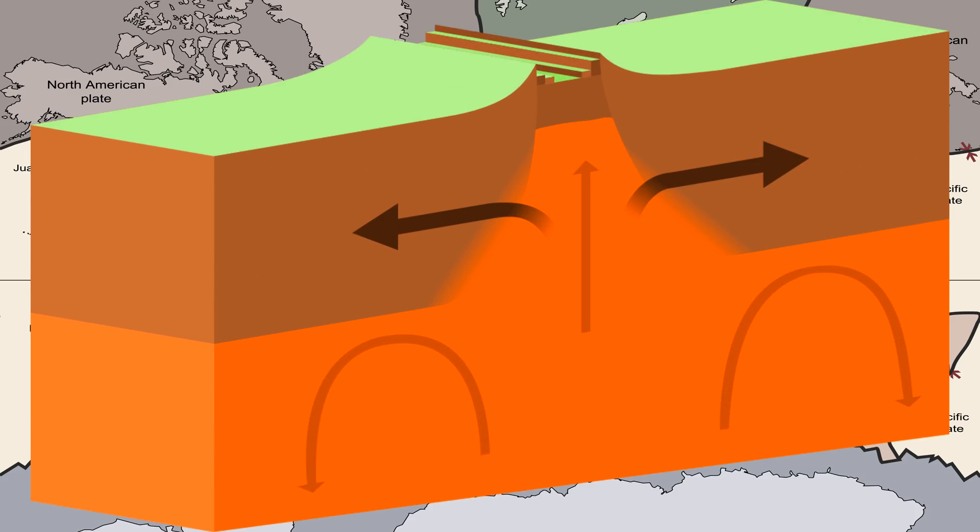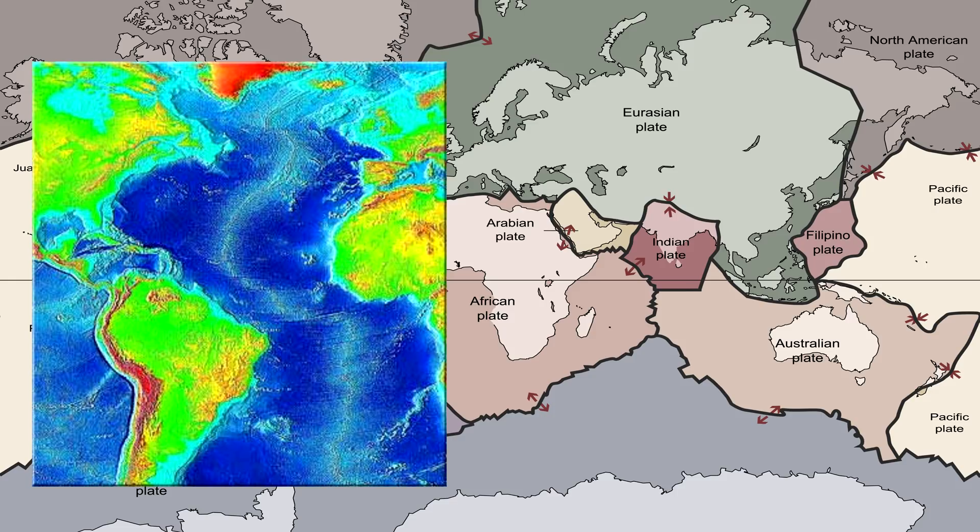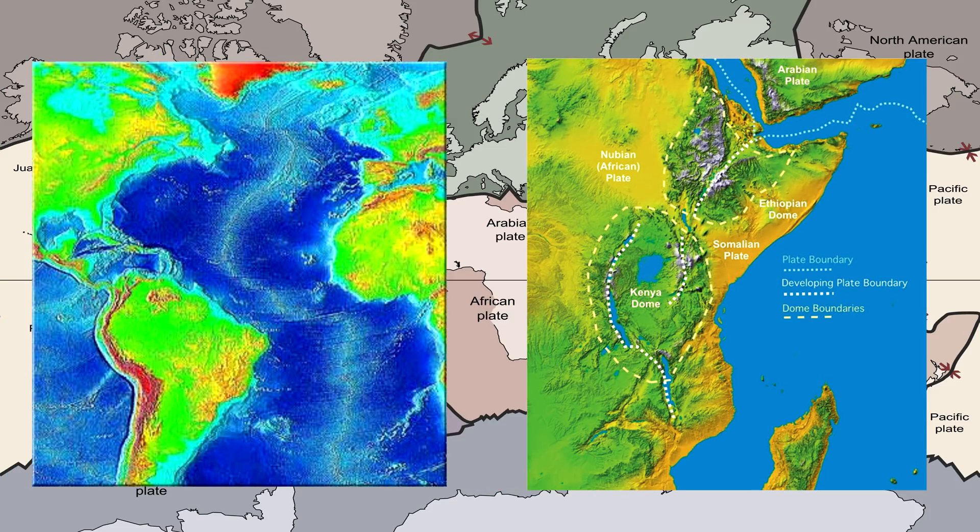In a divergent boundary, fresh magma is pushed up from the mantle into the fault and then hardens as a new part of the crust. This pushes both plates apart without leaving a giant gap of lava between them. This results in a rift, like the Mid-Atlantic Ridge or the East African Rift Valley.